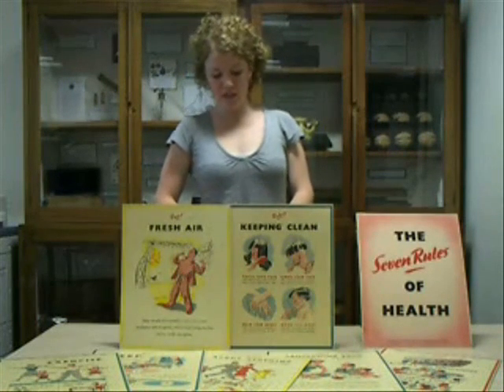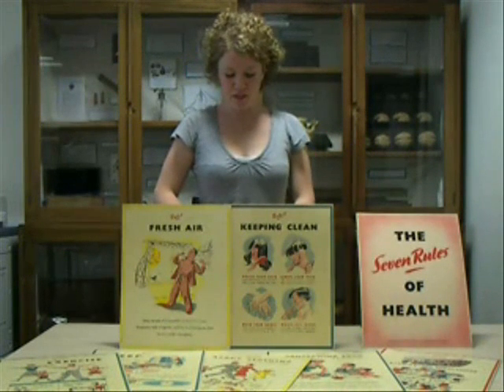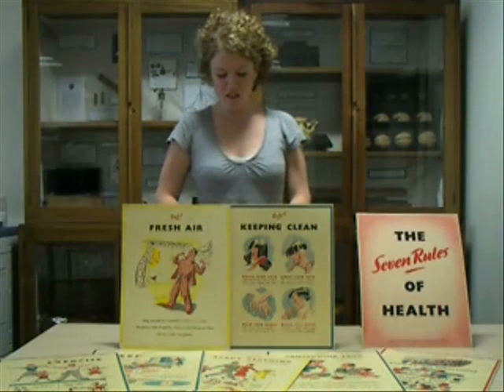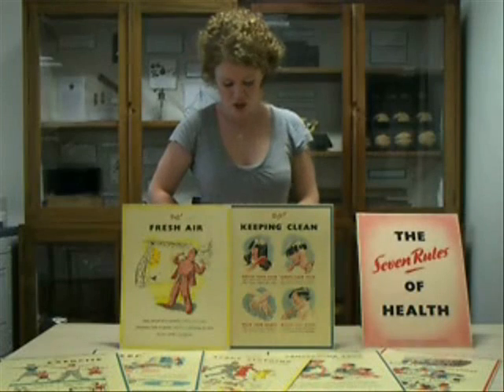In the late 1930s, the government sponsored a campaign for national fitness. This coincided with the decision of the Senate of Leeds University to start providing the means of safeguarding the health of the university students.